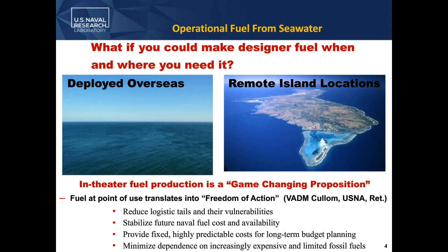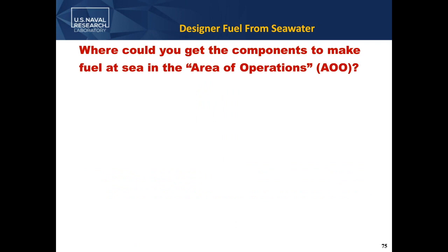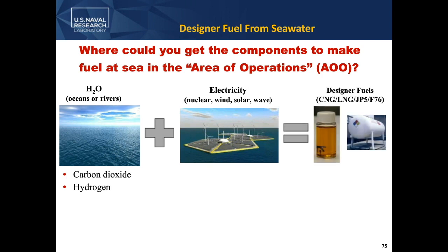How are we going to make fuel in the area of operations, and where are we going to get the components? Today I'm going to talk about technology to get carbon dioxide and hydrogen out of seawater. The limitation is our electrical source — we need energy to extract these. But once we have the CO2 and hydrogen, we can make a designer fuel and power any of the Navy's platforms with that.